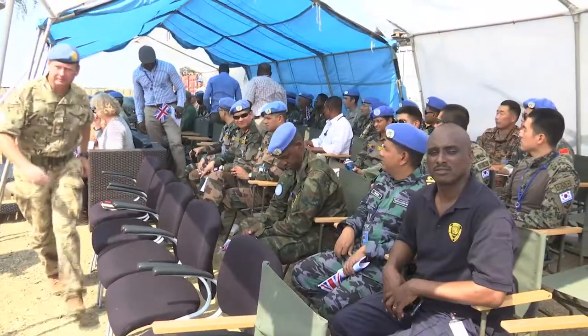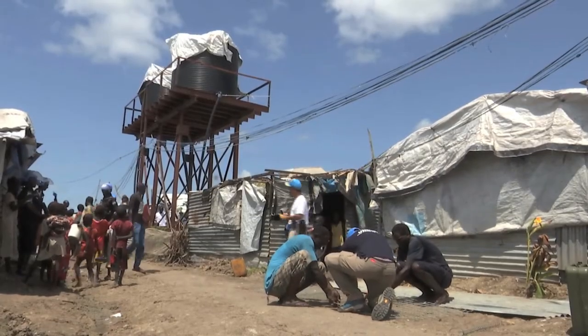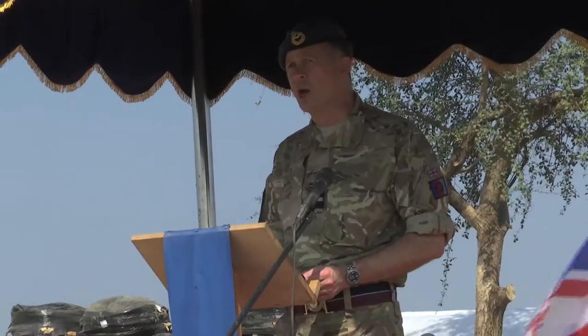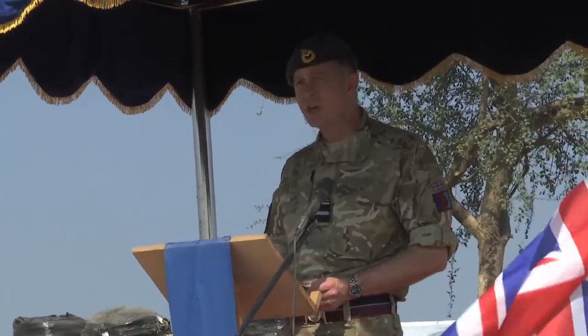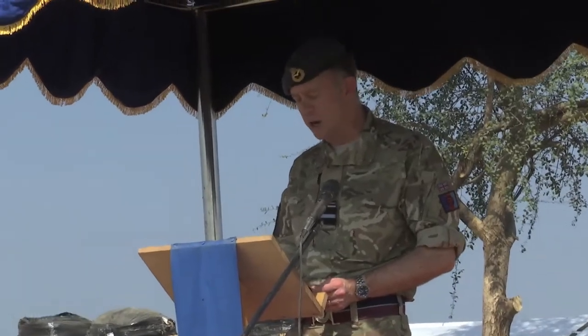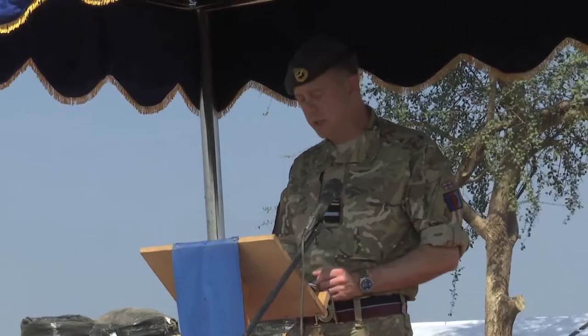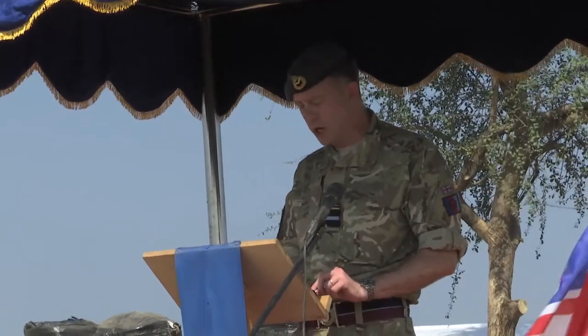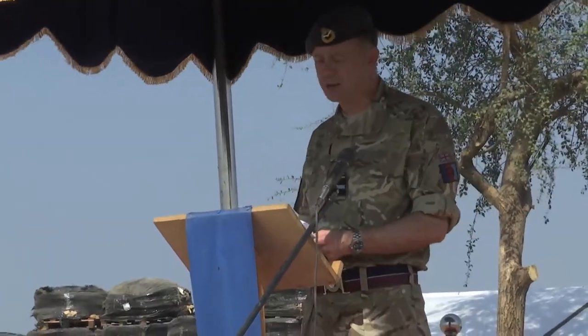This important occasion commemorates members of the UK engineers serving with UNMISS who have left their family and friends to help build a safe and peaceful environment for the people of South Sudan and these onlookers. We all know that UNMISS is a worthy mission in a country that has seen so much tragedy where tens of thousands have lost their lives. I'm proud that the United Kingdom is doing its bit to enable the mission to protect hundreds of thousands of civilians and help build a durable peace in South Sudan.